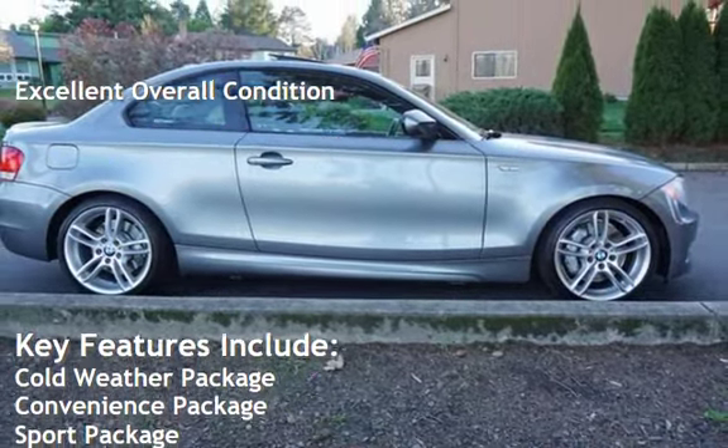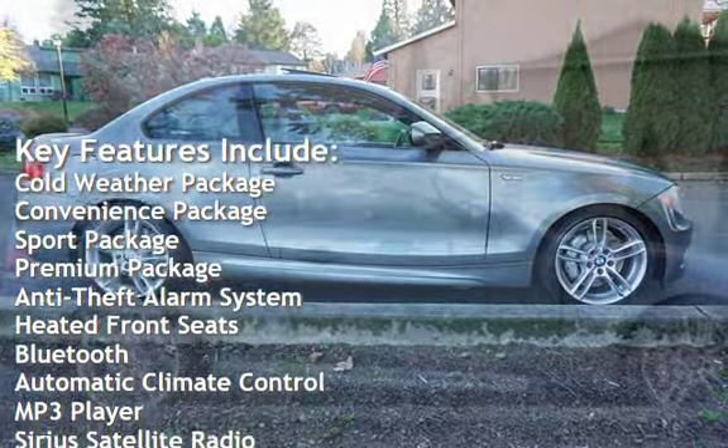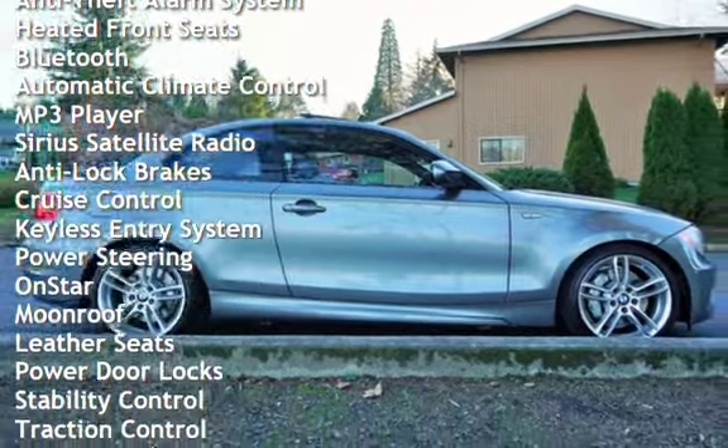Key features include: Cold-Weather Package, Convenience Package, Sport Package, Premium Package, Anti-Theft Alarm System, Heated Front Seats, Bluetooth, and Automatic Climate Control.